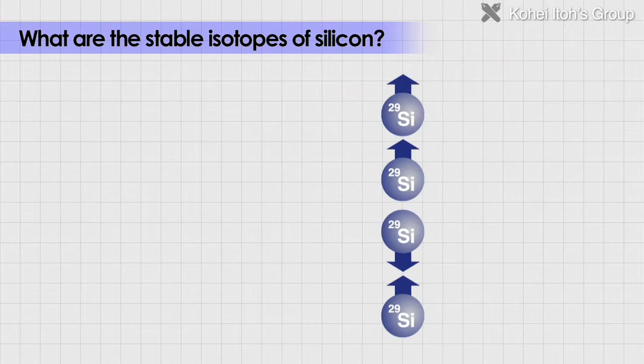By counting zero if the SI29 magnet points upwards, and one if it points downward, computing can be performed using individual silicon atoms.